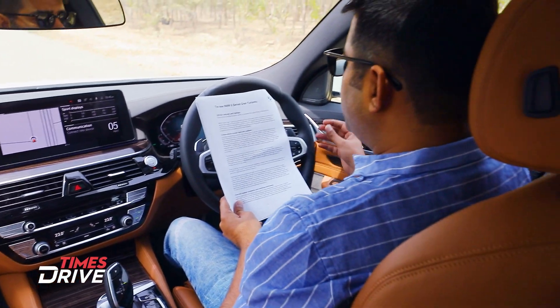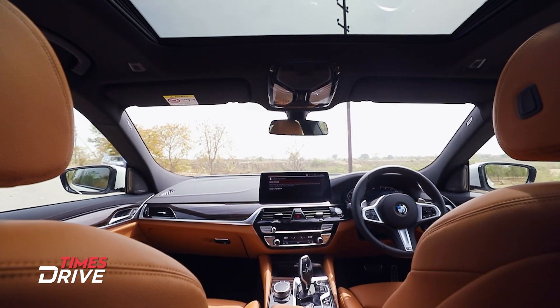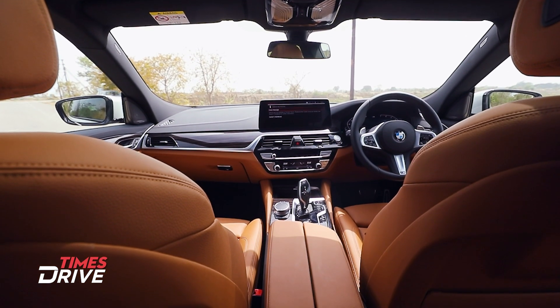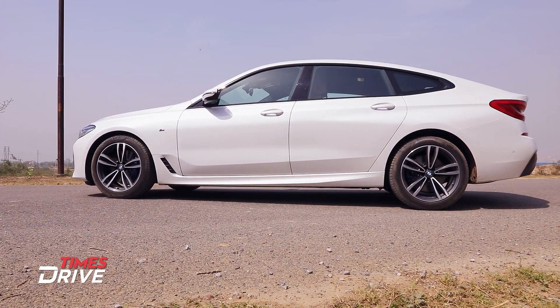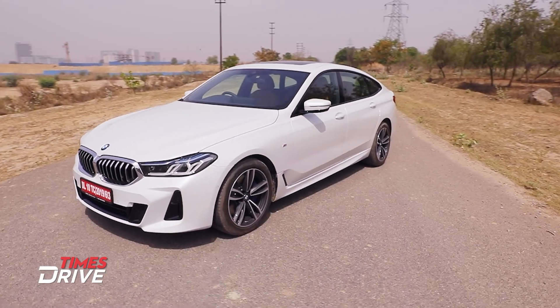BMW 6 Series GT is something of an individualist within the premium executive segment and meets the richly varied requirements of modern and extremely discerning customers. An external appearance brimming with presence and elegance is supplemented by compelling functional versatility.